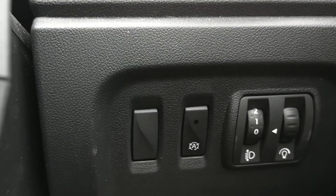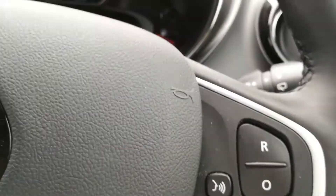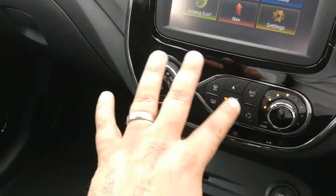This is an auto stop-start car as well. We have audio on the paddle shift just behind the steering wheel. We have our voice activation and speed limiter. We have our air con.